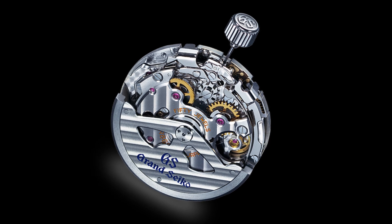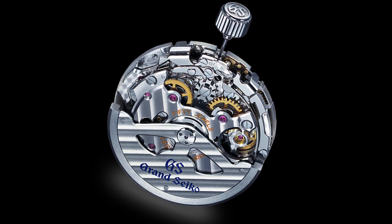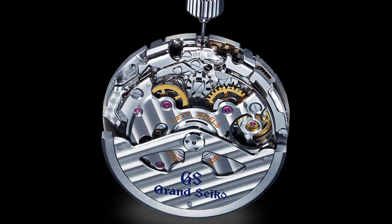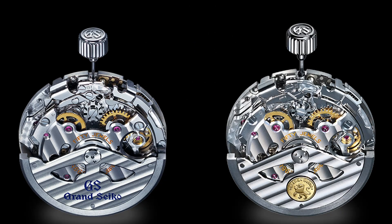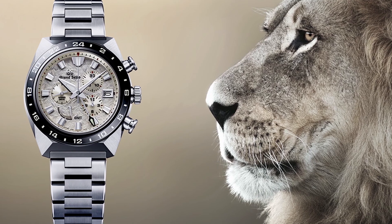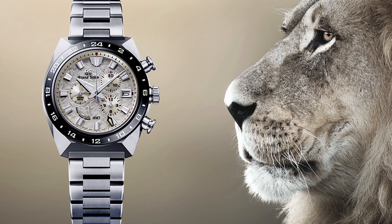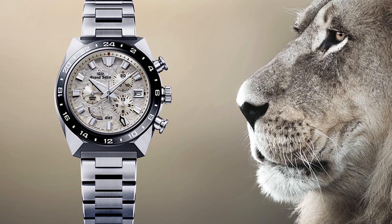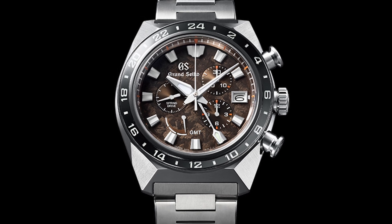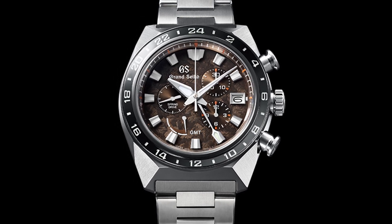The 9R86, introduced in 2007, and 9R96 in 2015, are spring drive chronographs with 50 joules and a power reserve of 72 hours. The 9R96 is specially adjusted to deliver higher precision and is accurate to plus to minus 10 seconds per month, compared to the plus to minus 15 seconds per month on the 9R86. Both calibers have a power reserve indicator on the dial, dual-time function with a 24-hour hand, quick correction function, and stopwatch function. They can be found in models with the reference SBGC.